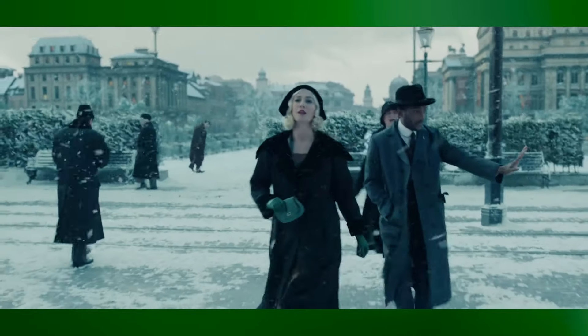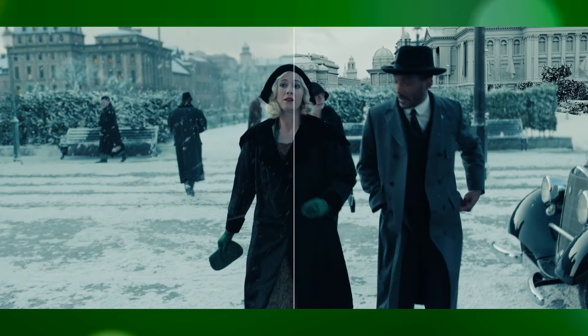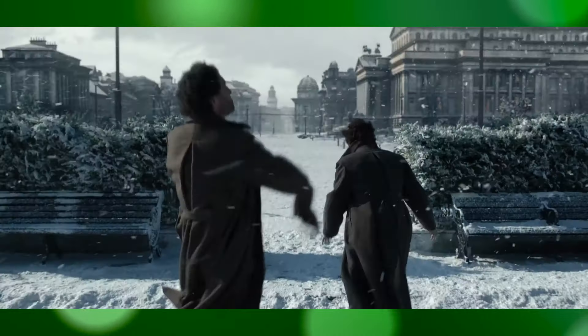Additionally, the VFX team used techniques to age characters gradually, reflecting the passage of time and adding depth to their development without distracting the audience.